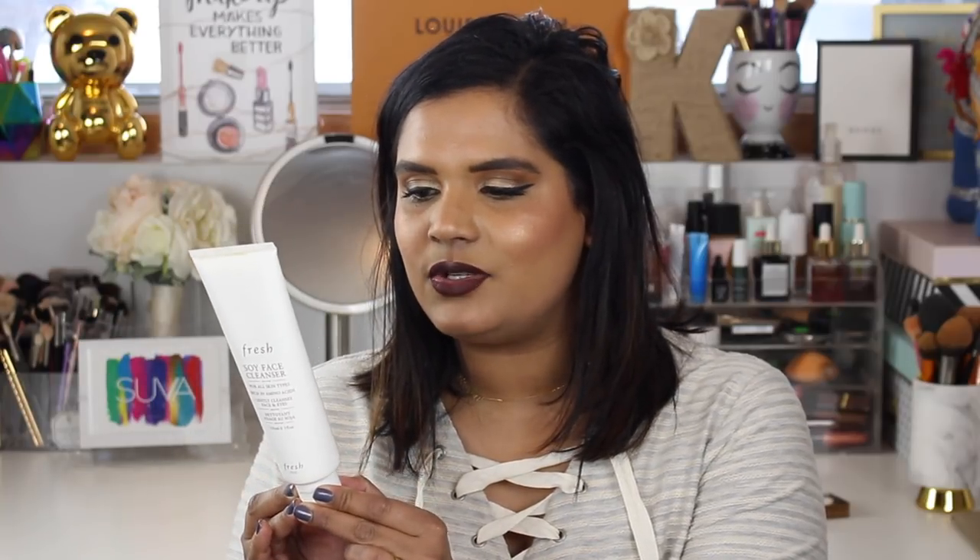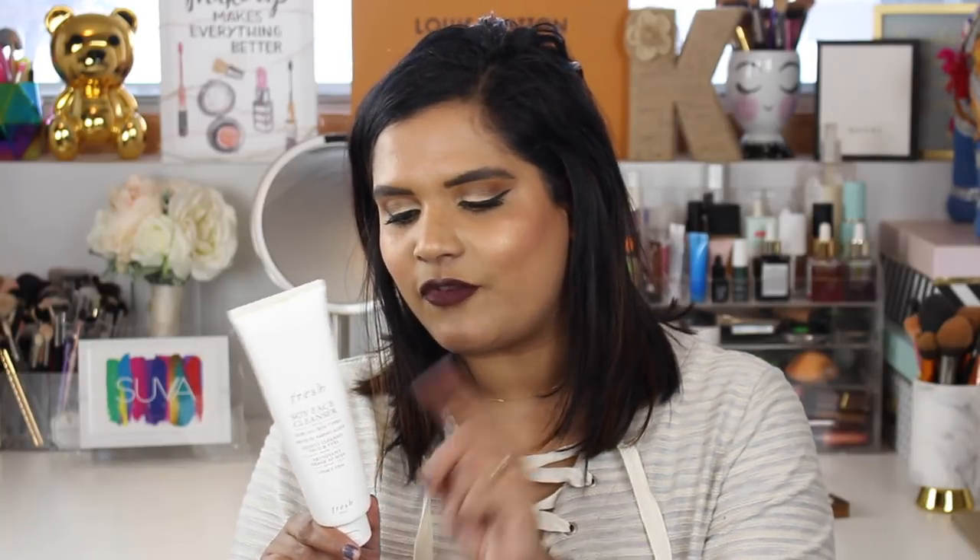This took forever to get through — this is the Fresh Soy Face Cleanser for all skin types, a five fluid ounce product. I like it because it's very gentle on my skin. I used this at night in the shower, and I have a different one on the sink for mornings. I won't repurchase because Fresh is not cruelty free, and there are plenty of great cruelty-free cleansers out there that I'd rather use.